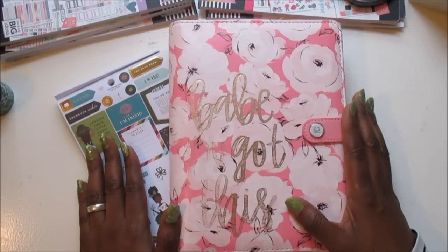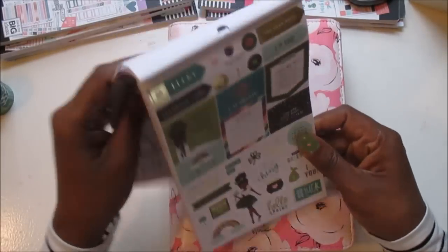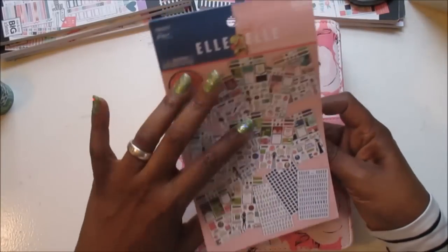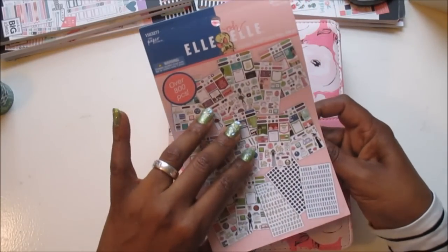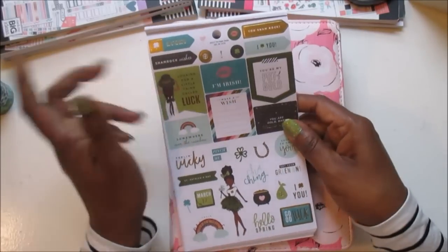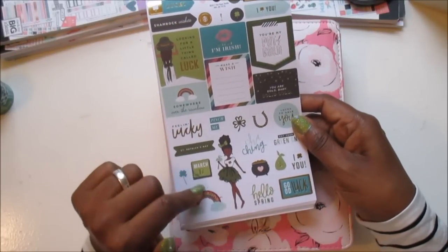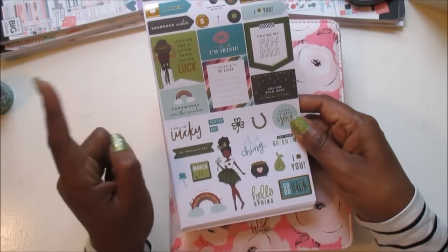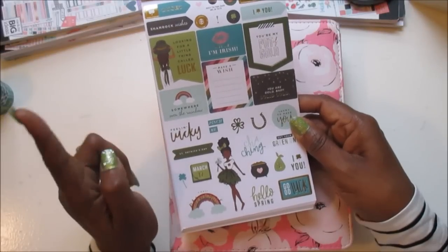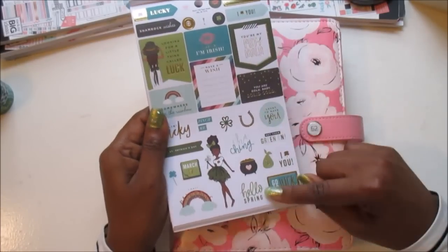Today I'm planning in my A5 Agenda 52 LOL planner. I'm going to be using this cute little sticker book that is from the LOL line — this is the seasonal sticker book. I looked high and low to find this last year and finally got my hands on a couple of copies. It has very cute little seasonal stickers all throughout, and I'm going to use the St. Patrick's Day set because Sunday is St. Patrick's Day.